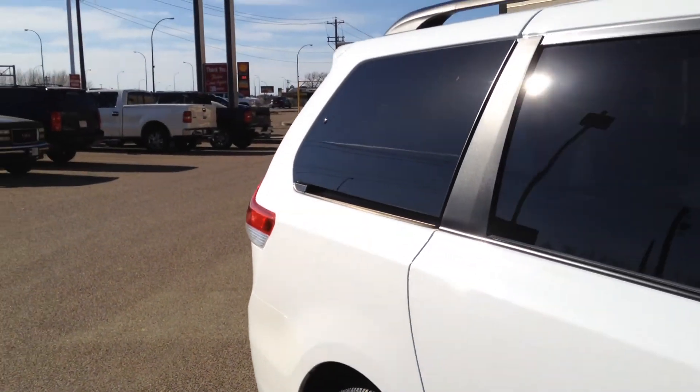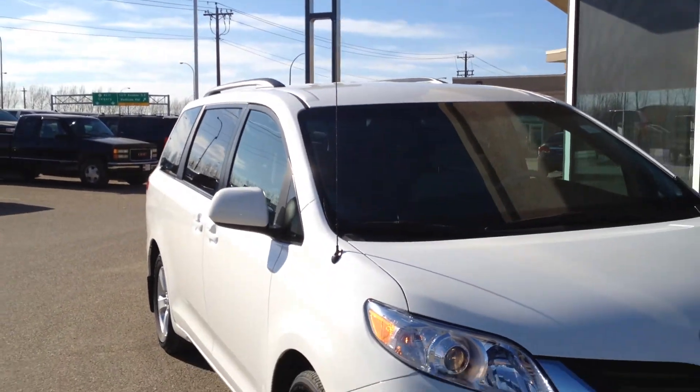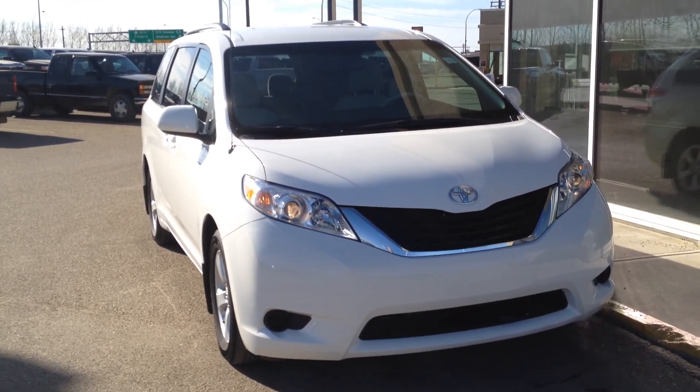So once again, we have a pre-owned 2012 Toyota Sienna for sale featuring a 3.5-liter V6 as well as a six-speed automatic transmission. Come on down to Davis Buick GMC in Medicine Hat and take a look or take it for a ride.